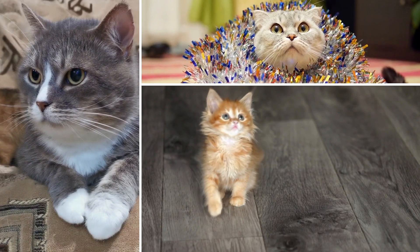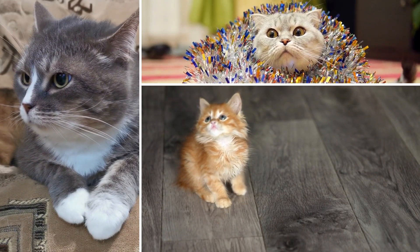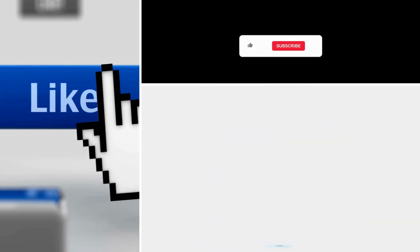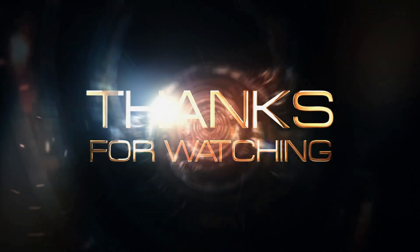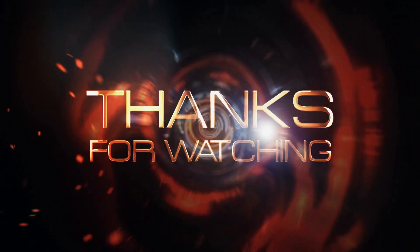That wraps up today's video. We hope you found this information helpful in choosing the right inhaler for your cat with asthma. If you enjoyed this content, don't forget to hit the like button and subscribe to our channel for more informative videos about pet care. Thank you for watching and we'll see you in the next video. Take care of your precious feline friends and keep them breathing easy. Bye for now.